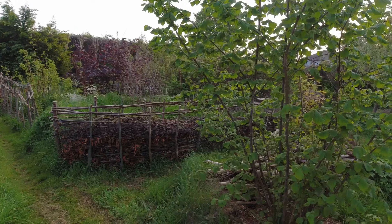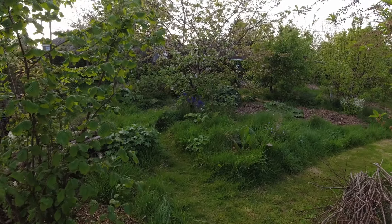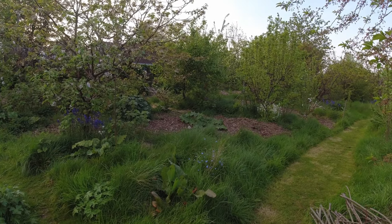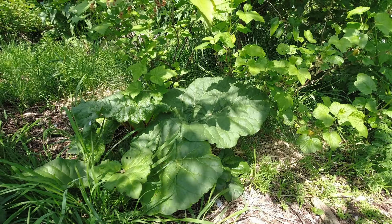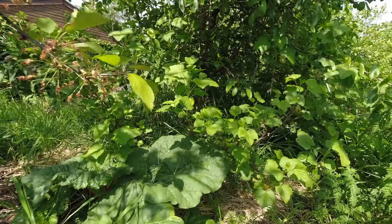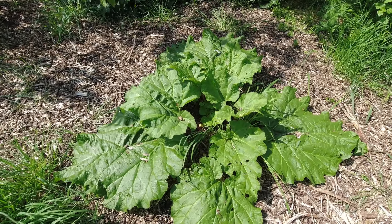Over here we have the main food forest. This comprises a number of fruit trees — pear, apple, cherry — all constituting essentially the canopy of a forest environment, with things like rhubarb, blackcurrant, and redcurrant forming a shrub layer. The shrub layer isn't as well developed as it should be given the age of this food forest, but we're adding to that and we'll be documenting it going forward in various videos.